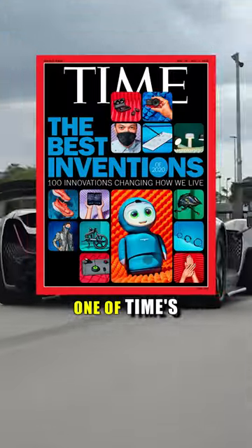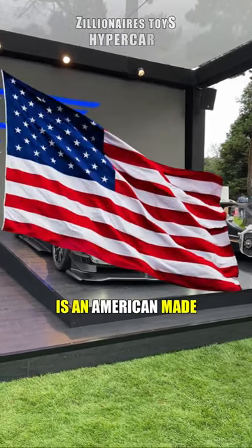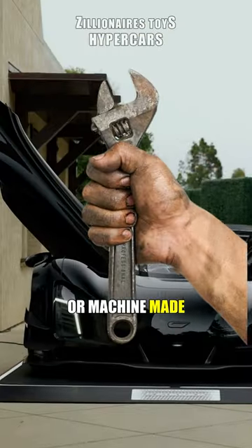This hypercar was selected as one of Time's best inventions of 2023. The Zinger 21C is an American-made hypercar designed entirely using AI and all built using 3D printers, compared to regular cars being hand or machine made.